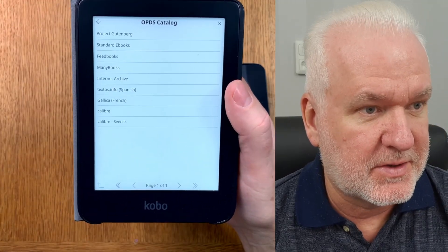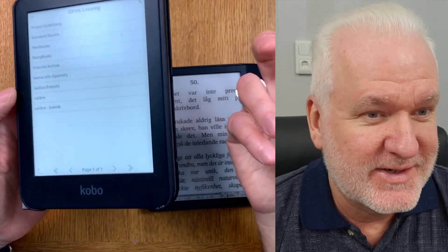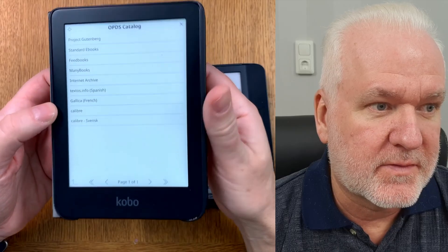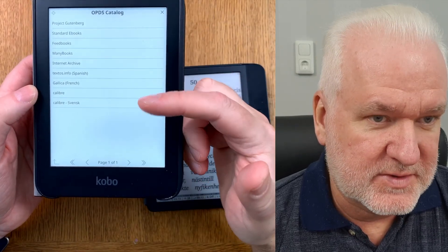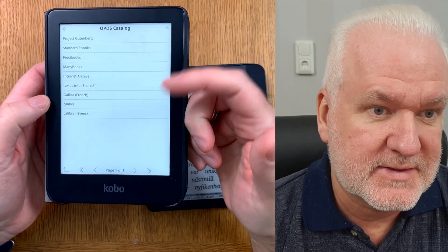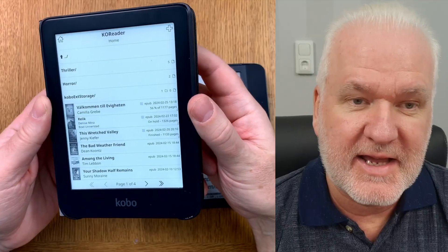I can do this from anywhere in my home on my local network — the toilet, bedroom, sofa — and scroll through my Calibre library on the device, then download and sideload the book I want to read. I can even choose which folder to download into if I have a folder structure for genres like thrillers, horror, or crime. That is my second place — wireless transfers and Calibre connections in KOReader.